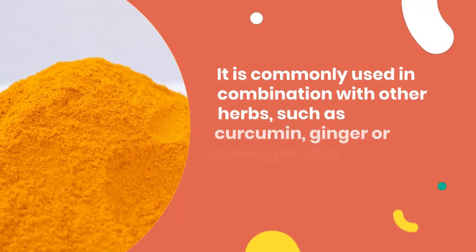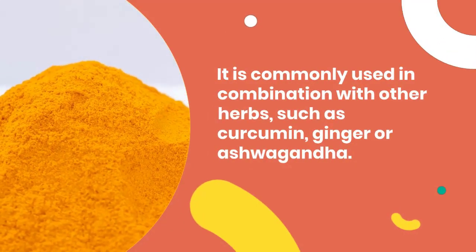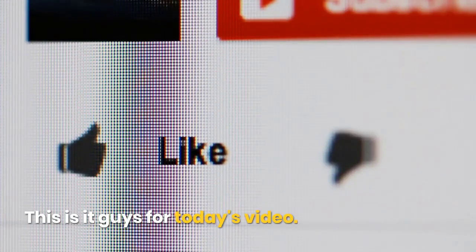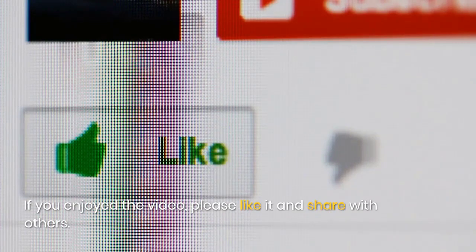It is commonly used in combination with other herbs such as curcumin, ginger, or ashwagandha. That's it for today's video. If you enjoyed the video, please like it and share with others, and subscribe to my channel. Thanks in advance.